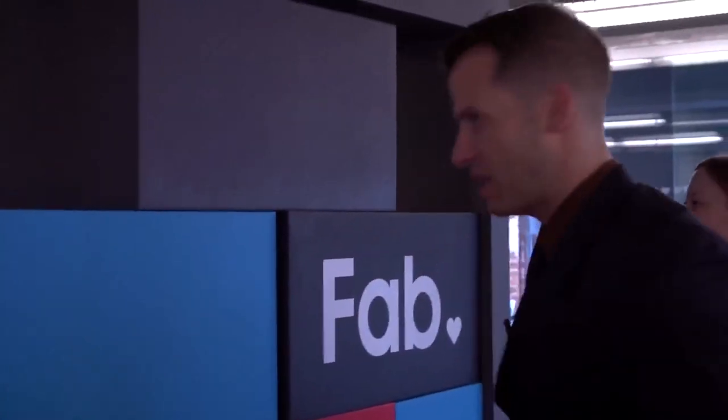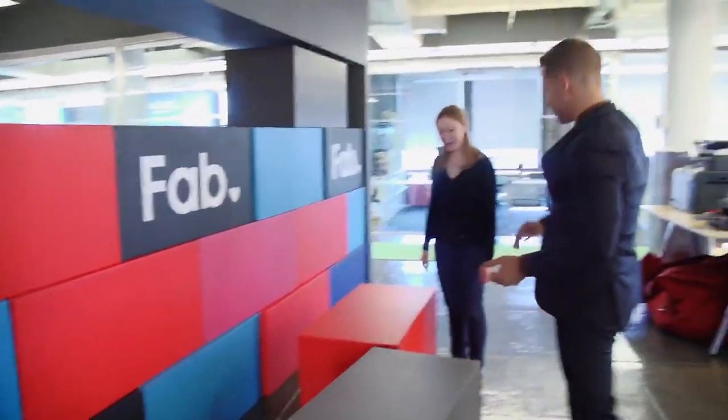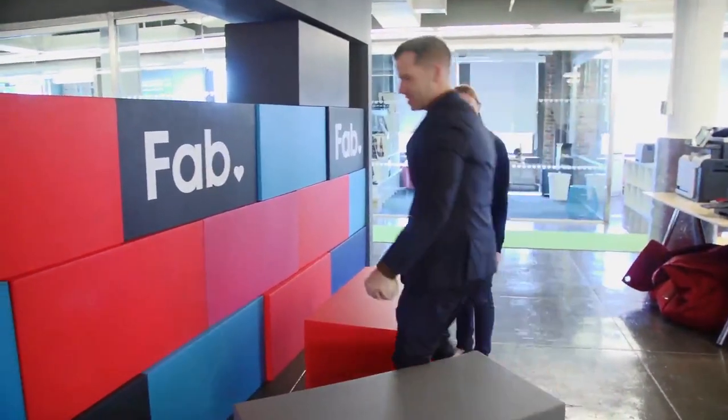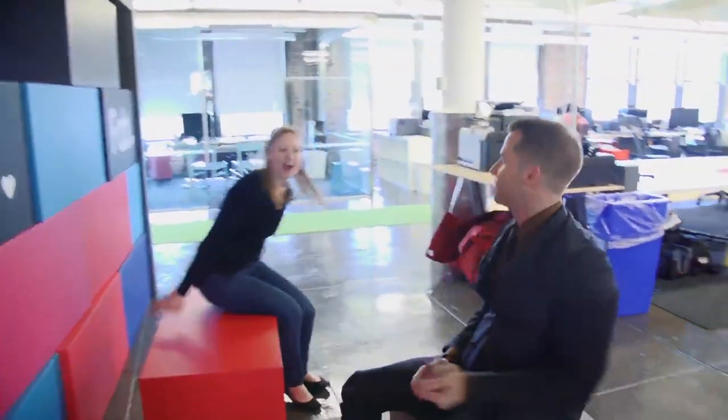This wall is built out of foam, so when we have company-wide meetings, we pull it down. We have 300 employees here in New York, and everyone just sits — it's like stadium seating. It goes flat and we can have giant meetings for the whole place. So it's multi-use.